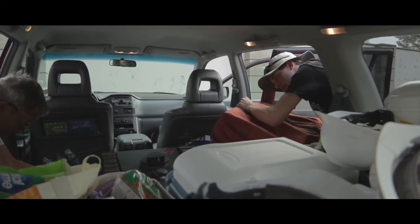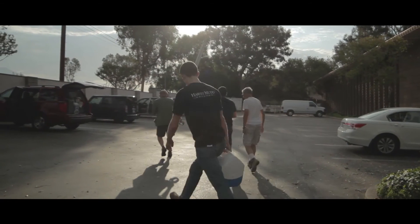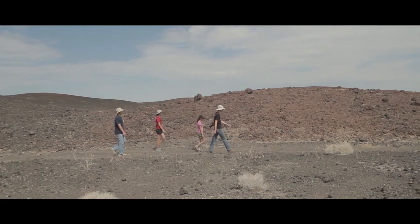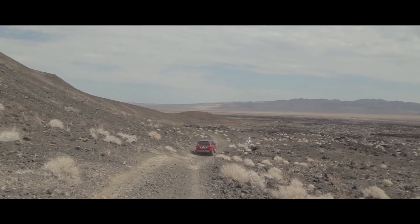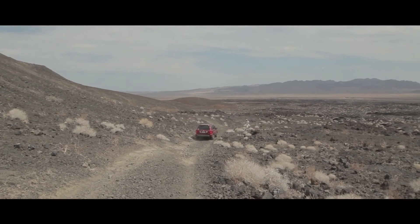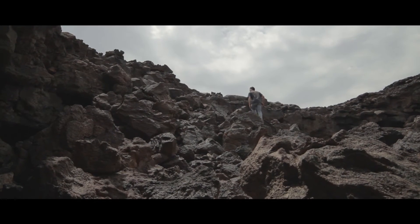A typical field expedition starts with waking up around 6, arriving here at 6:30, and packing up hard hats, flashlights, headlights, the Jaguars and their chargers, a generator in case we run out of power, and about four laptops. We leave at 7 o'clock, get there by 9, and then we have to do some off-road vehicle driving, which is always a bumpy, fun ride.